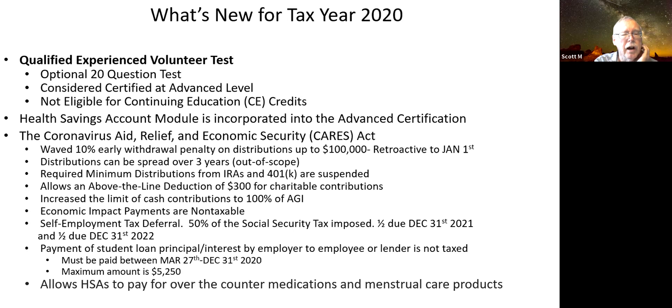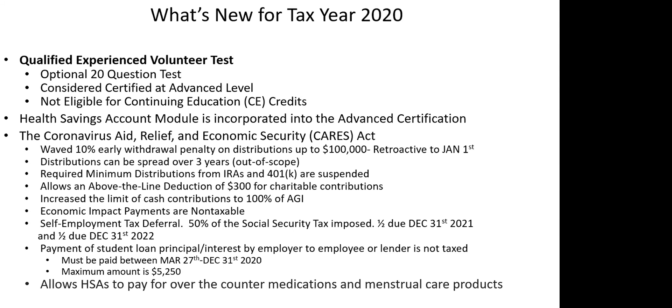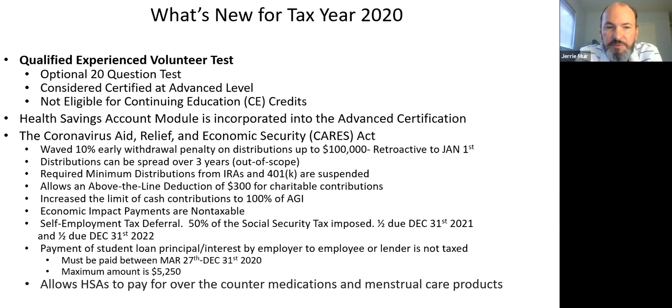A participant asked whether the economic impact payment is a refundable tax credit. The answer is no — the economic impact payment is non-taxable. What I will talk about later is the recovery rebate credit, but the economic impact payment itself is non-taxable, not a tax credit. When preparing a 2020 tax return and calculating the recovery rebate credit, you do have to account for the economic impact payment already received.